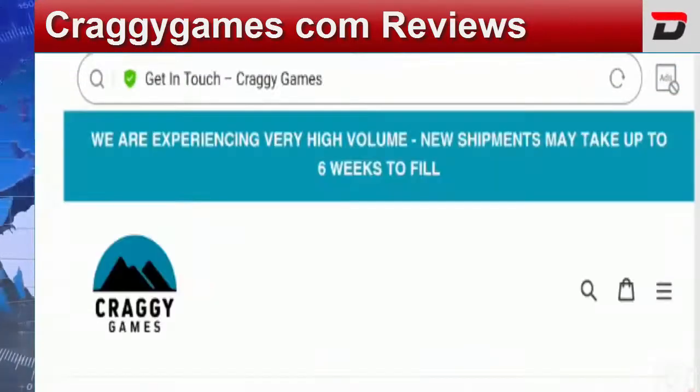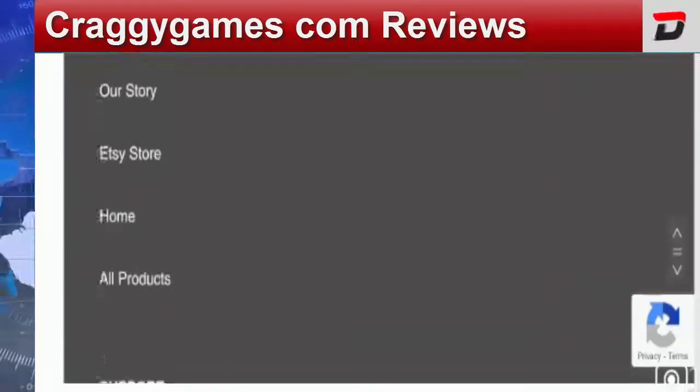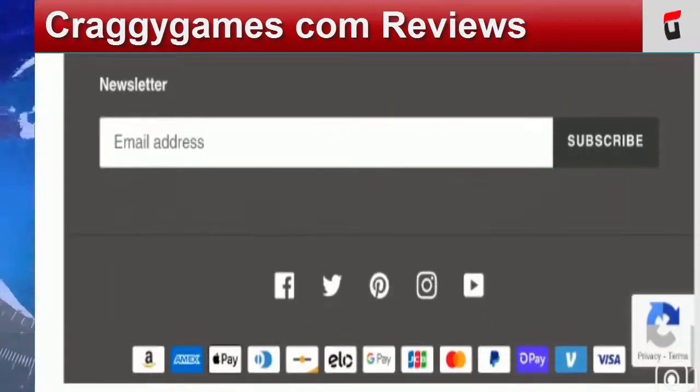In the menu, you will find a 'Connect' option where you can get in touch with representatives via email at craggygames@gmail.com. You can also follow the business on Facebook, Twitter, Pinterest, Instagram, and YouTube. However, the site has very few followers — 161 on Facebook, 2,538 on Instagram, only 9 on Twitter, and 6 subscribers on YouTube. Their Facebook profile was recently created on January 26, 2021, so we can't claim the site is legit based on social media presence.